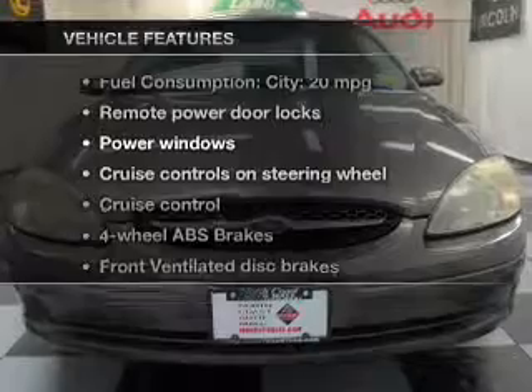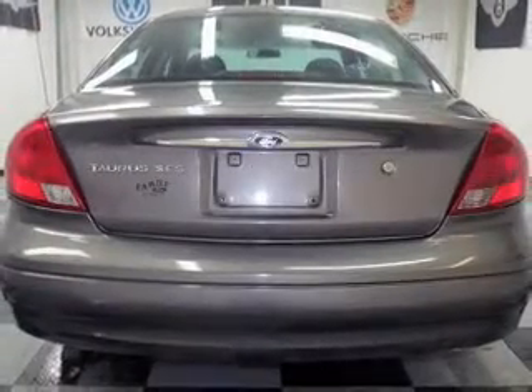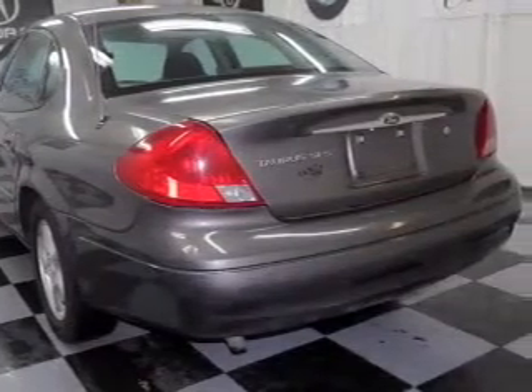Enjoy these notable features included in this vehicle: power door locks, power windows, cruise control, and AM/FM stereo with a CD player. Power mirrors, power steering, and an adjustable tilt steering wheel.